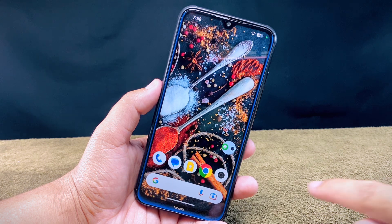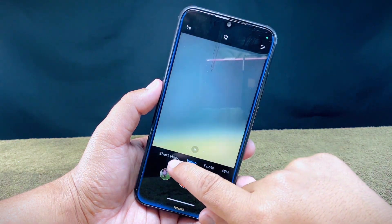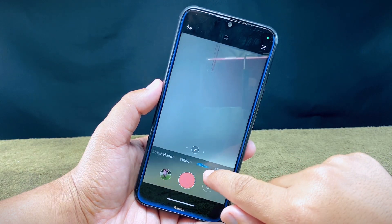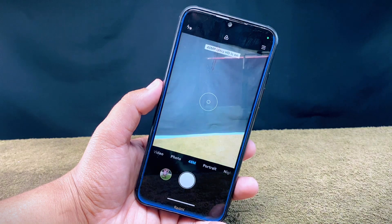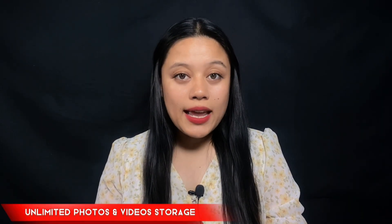Talking about the camera, it comes with none other than the infamous MIUI camera, which has features like photos, videos, short videos, slow motion, and more. It also comes with a 48 megapixel camera feature which is really good.